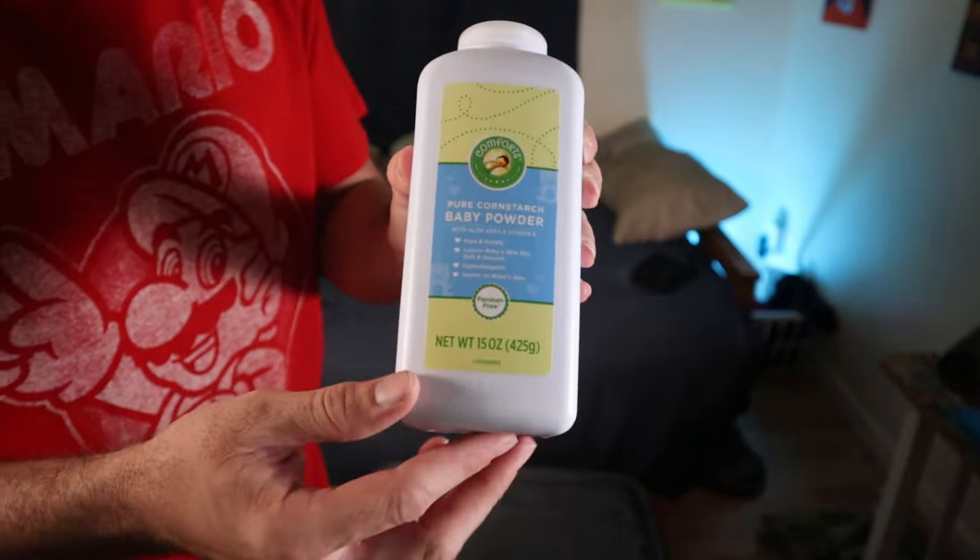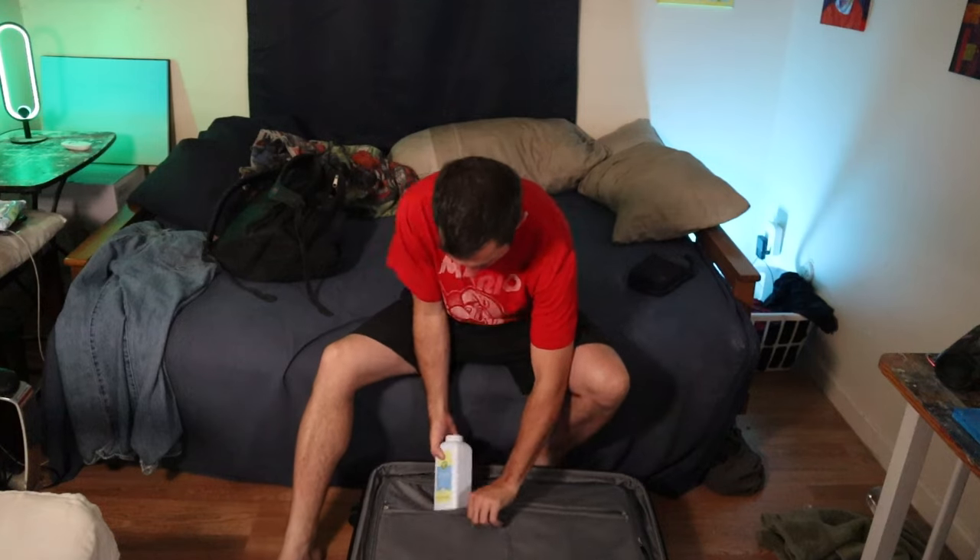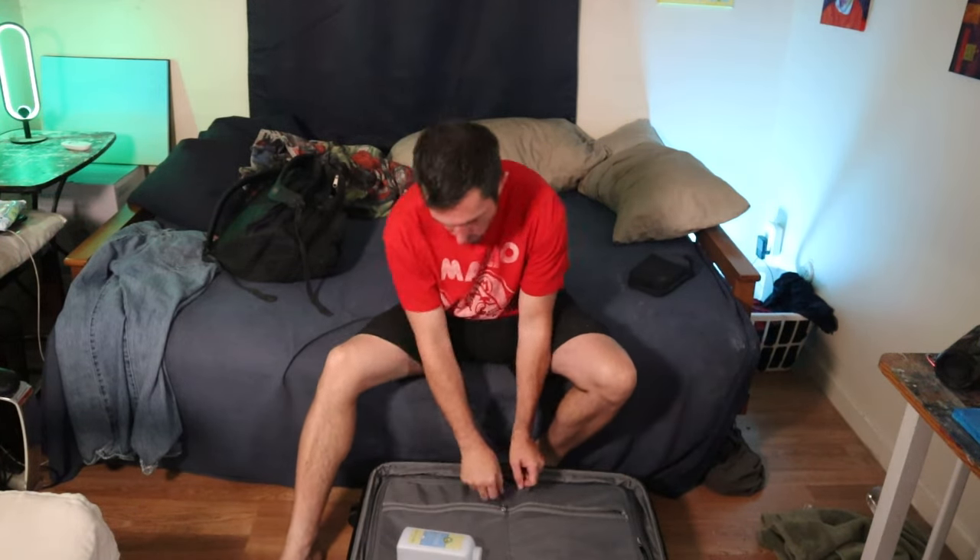If you happen to be bringing any powder with you in your diapering supplies in a 12 ounce bottle or larger, you can bring those in your carry-on, but they do need to be taken out of the bag and scanned in a separate bin. Again, it's better to put any larger bottles of baby powder in your checked bag.